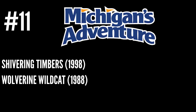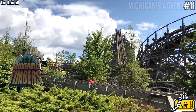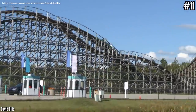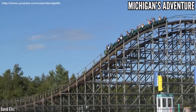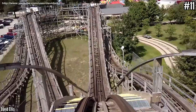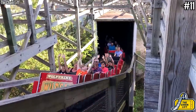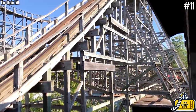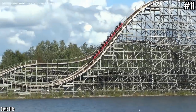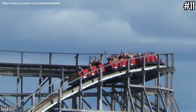Number 11: Michigan's Adventure with Shivering Timbers, Wolverine Wildcat, and Zach's Zoomer. When I was younger and just getting into coasters, Shivering Timbers was one of the biggest things out there — this massive CCI wooden coaster stands 122 feet tall and sports over a mile of track with huge camelbacks. Zach's Zoomer is a family CCI that came to the park in 1994 with 1,400 feet of track and a height of just 41 feet. Wolverine Wildcat is despised by many enthusiasts — a Dinn Corporation coaster standing 85 feet tall with 3,000 feet of track in a double out-and-back layout, but apparently it's rough.